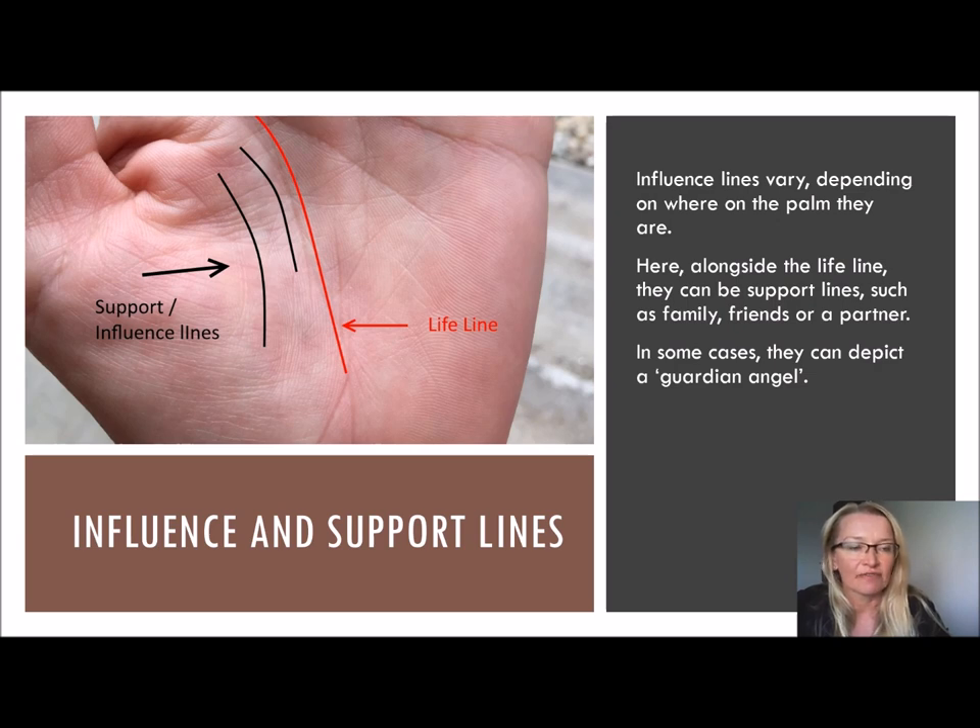For instance, if the lifeline happens to be weak in this area — as in crossbars, or very feathery looking, or islands — these support and influence lines would help this person through that kind of period. So they are a good thing to have. They're like sister lines to the lifeline.